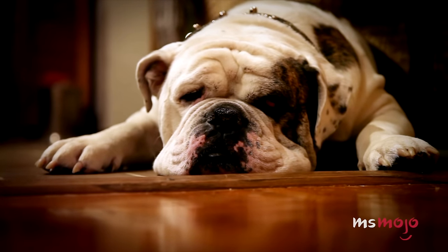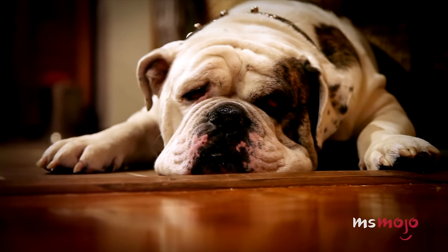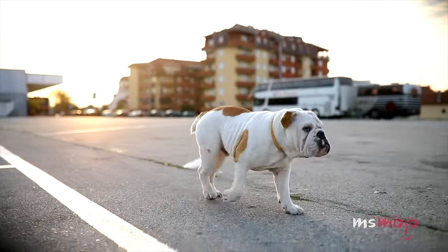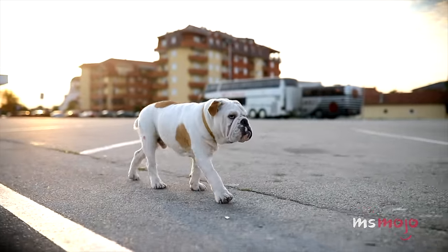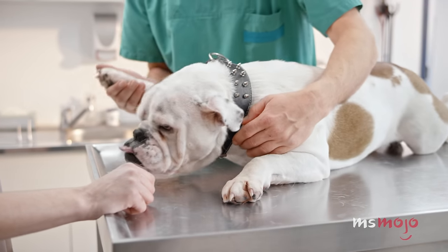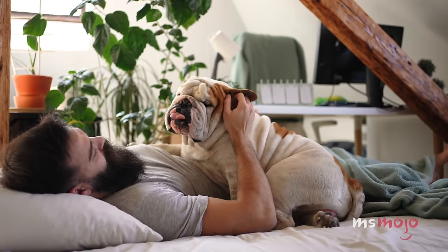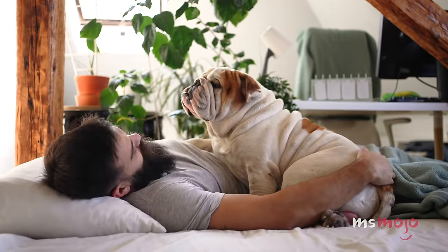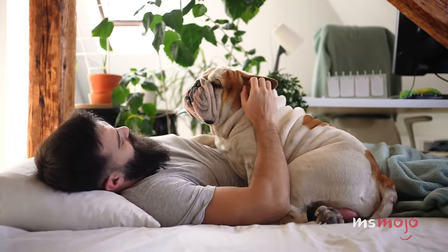They generally don't need much more exercise than some nice walkies. They prefer slightly colder weather, so perhaps don't consider a bulldog in a warm city like Miami without air conditioning. They are cuddle sponges who generally love nothing more than a nestle under a blanket. That being said, they are unfortunately known for various health problems, and it's illegal to breed them in Norway or Denmark.